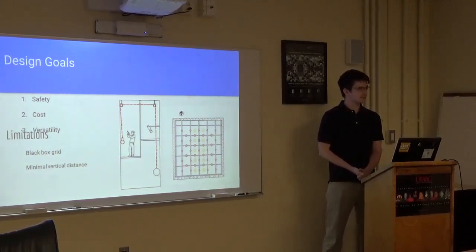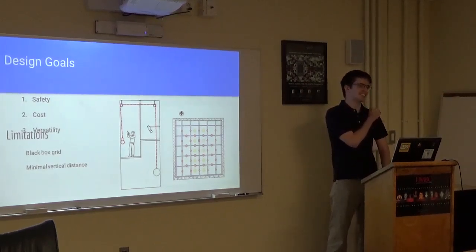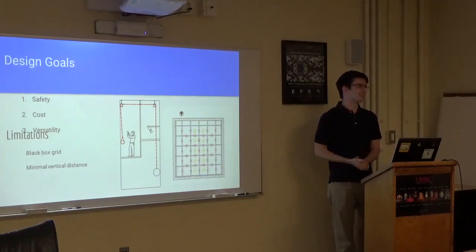If I could return to the first question — as a professional, what would you want to tell the world about your clever design so that other people weren't inventing the same wheel in another black box theater in L.A. right now? Is there a trade journal or anything like that? I myself couldn't find anything closely related to this, so I don't know where.